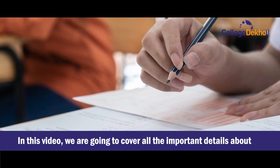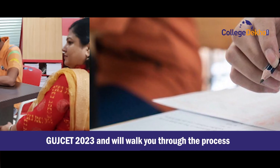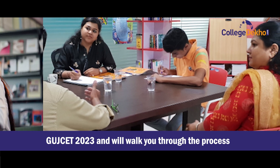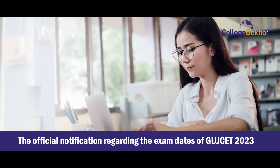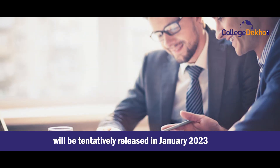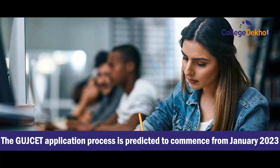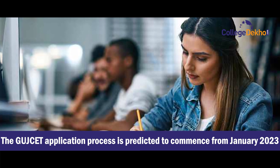In this video, we are going to cover all the important details about GUJCET 2023 and will walk you through the process. The official notification regarding the exam dates will be tentatively released in January 2023, and the application process is predicted to commence from January 2023 as well.